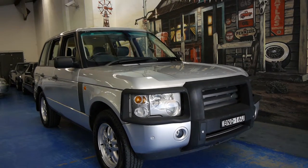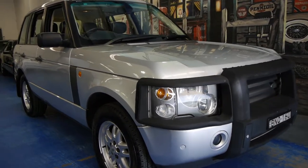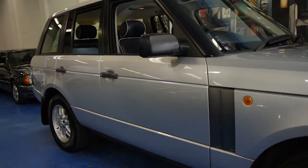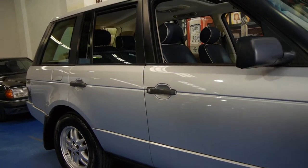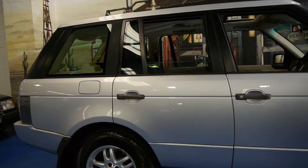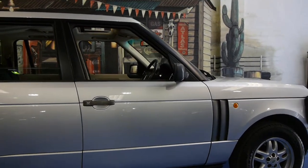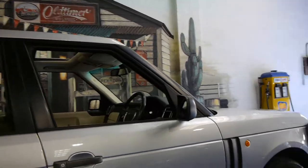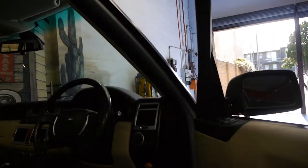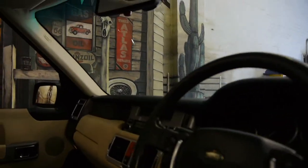Today we have for you a 2003 Range Rover HSE. It's got the 4.4 litre V8 from BMW. It's got continental tyres, it's silver in colour with navy and cream interior. It's absolutely beautiful.